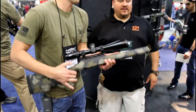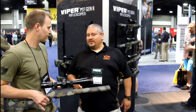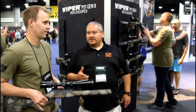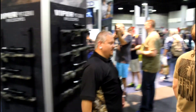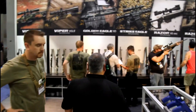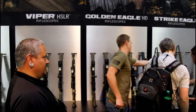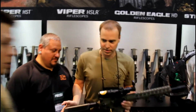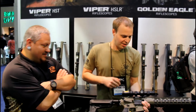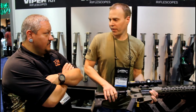I keep hearing about this 1-to-8 — the new scope that's been coming out. Sean Cornbread has been freaking out about it. Yeah, that's the new 1-to-8x24 Strike Eagle. This is it right here. This scope is coming in at about the $330–$350 mark.